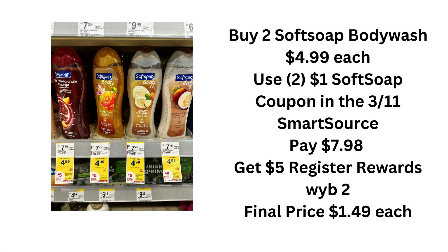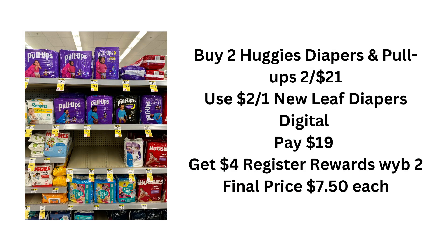This next deal is one of my favorites because I love Soft Soap body wash. Buy two and you're going to get a $5 register reward. They are priced at $4.99. There are coupons in the 3/11 SmartSource, and also one digital coupon for $1 off Soft Soap body wash, so you can mix and match whatever you have available. You're going to pay $7.98 out of pocket, get that $5 register reward, and your final price is $1.49 each.